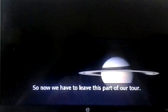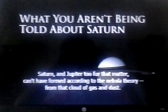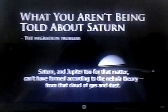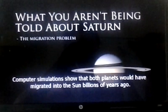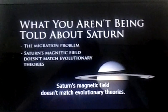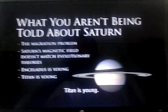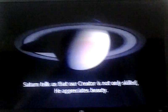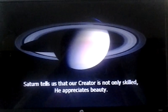Here's what you aren't being told about Saturn. Saturn and Jupiter can't have formed according to the nebula theory from that cloud of gas and dust. Computer simulations show that both planets would have migrated into the sun billions of years ago. Saturn's magnetic field doesn't match evolutionary theories. Enceladus is young. Titan is young. And Saturn has dancing moons. Saturn tells us that our Creator is not only skilled, but that he appreciates beauty.